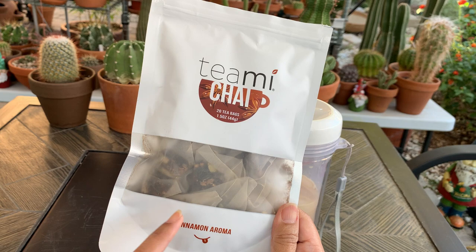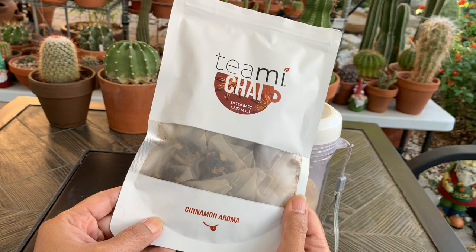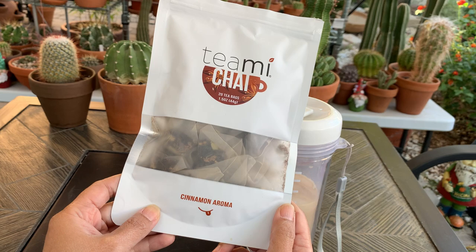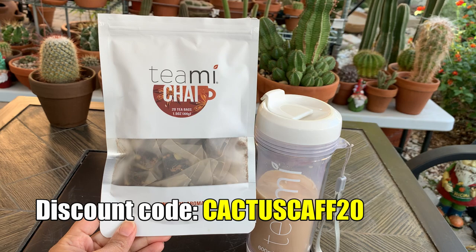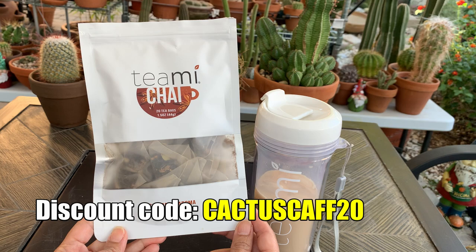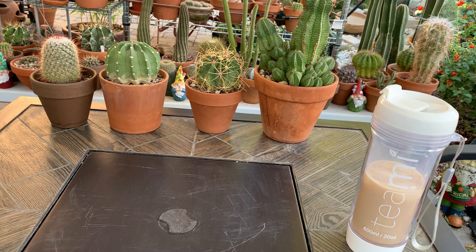This is the one I'm trying now because the aroma of cinnamon is perfect for fall and it sets the mood for Christmas. If you want to check them out, I have the link to their website in the description box below, and I also have a discount code for 20% off your purchases.